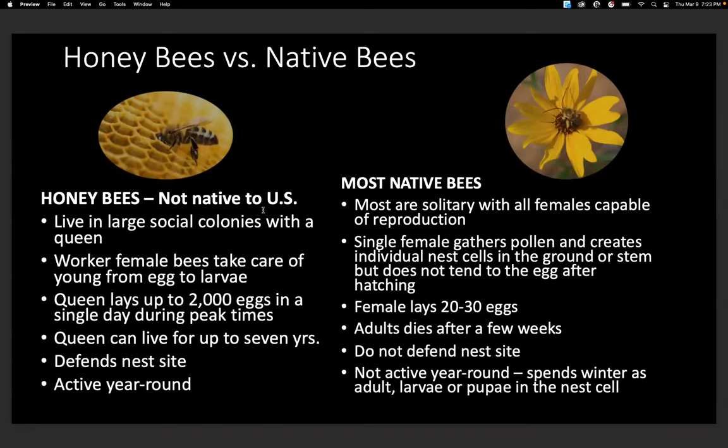Some differences between honeybees and native bees: honeybees live in large colonies, whereas most native bees are solitary, with all females capable of reproduction — they don't have queens, besides bumblebees. Honeybees have worker female bees to take care of the young; native bees have a single female that gathers pollen and creates individual nest cells in the ground or stem. The honeybee queen can lay up to 2,000 eggs in a single day, while native bee females lay only 20 to 30. A queen can live up to seven years, whereas native bee females die after a few weeks as adults. Honeybees defend their nest and are active year-round; most native bees are not active year-round, spending most of their life as larva or pupa.